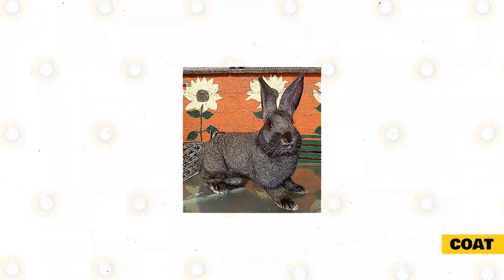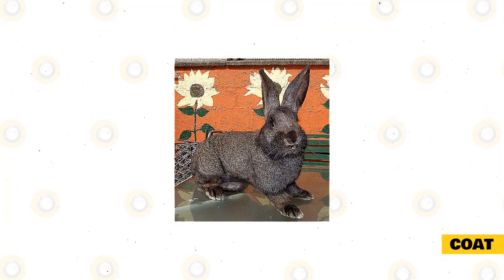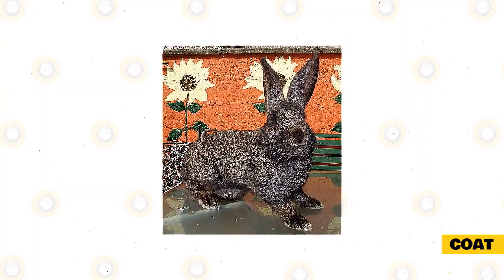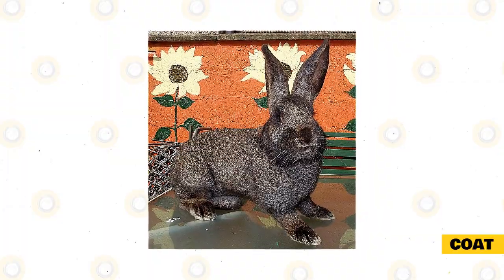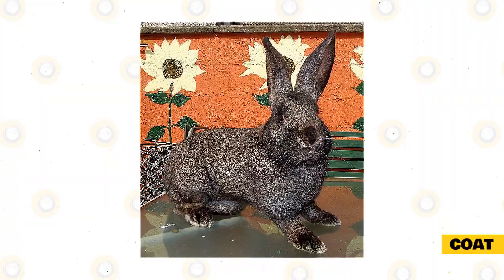A Continental Giant's fur will be glossy, dense, and thick. There will be guard hairs visible, and the undercoat will be soft and abundant with a good amount of density as well. You will need to groom your rabbit regularly in order to keep the coat healthy. Large rabbit breeds sometimes have trouble keeping themselves clean, particularly when they get older, so you will need to take steps to ensure your Continental Giant is always clean.